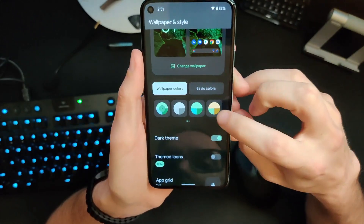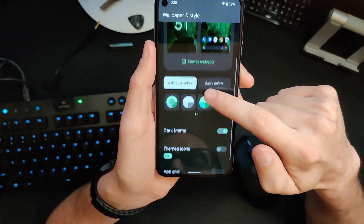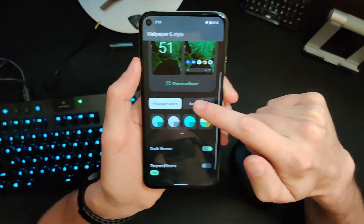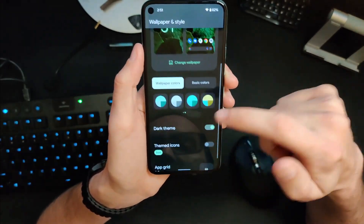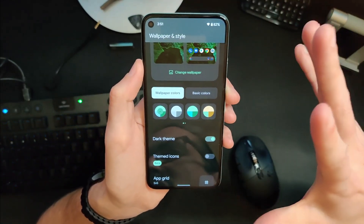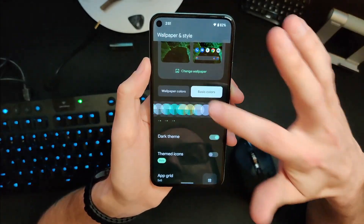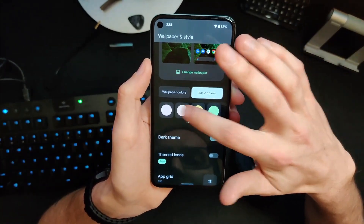Another pretty cool one is that we have a bunch more possible color suggestions in the wallpaper and style selection. Basically this takes your wallpaper and gives you a bunch of different colors — a palette — that the rest of your UI will sort of take on. They've added quite a few more of them, and you also have basic colors if you wanted to pick your own.